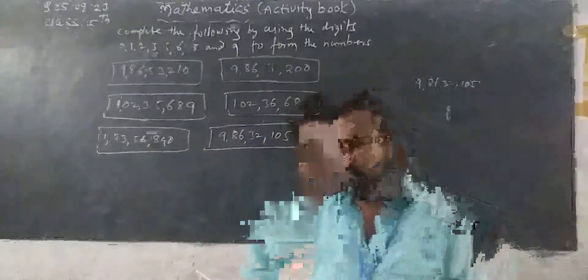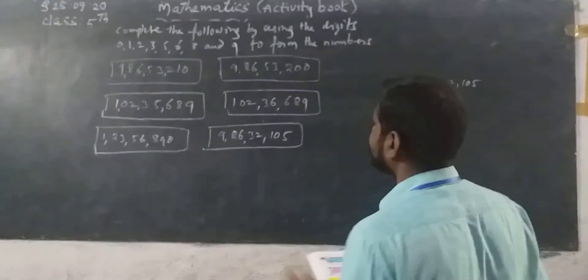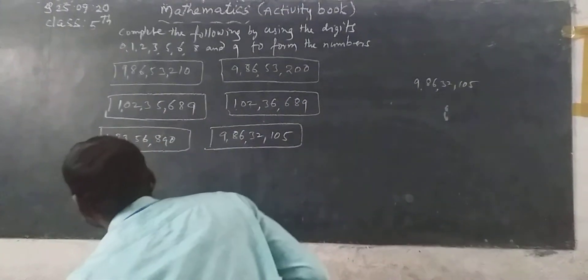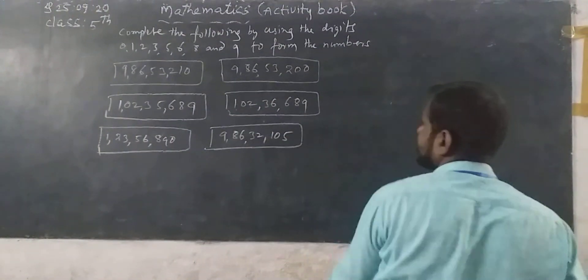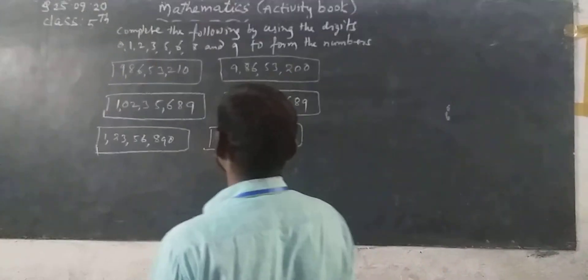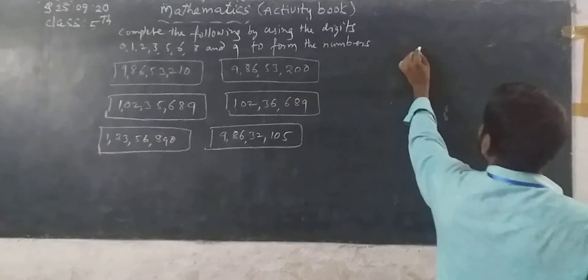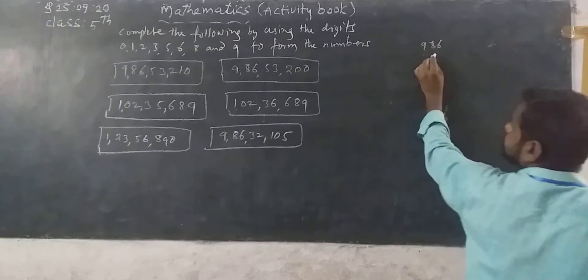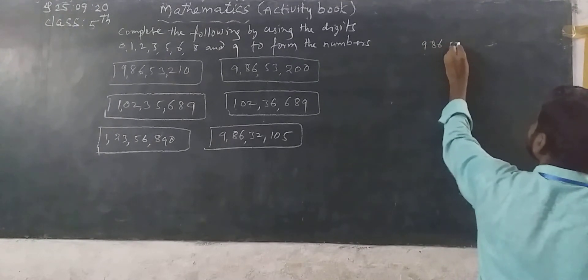Now next: write any 4 numbers between the smallest and largest numbers. First of all, we can write the numbers on this side. See here, I am writing here. Next: 9 crore 86 lakh 53,200.